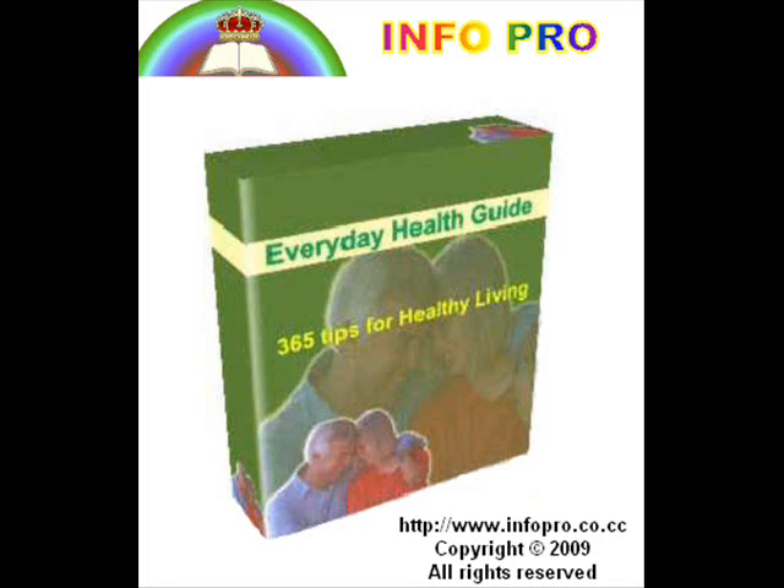Tip 229: Castor Oil for Dysenteric Disorders. A forgotten but always effective remedy for dysentery is castor oil.